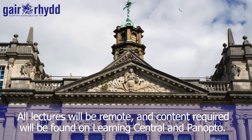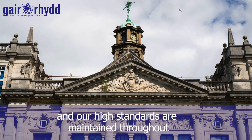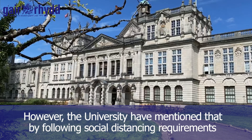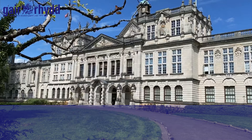All lectures will be remote, and content required will be found on Learning Central and Panopto. However, the university have mentioned that by following social distancing requirements, they are looking into holding some small group teaching on campus, such as tutorials or clinical, studio, and laboratory sessions.